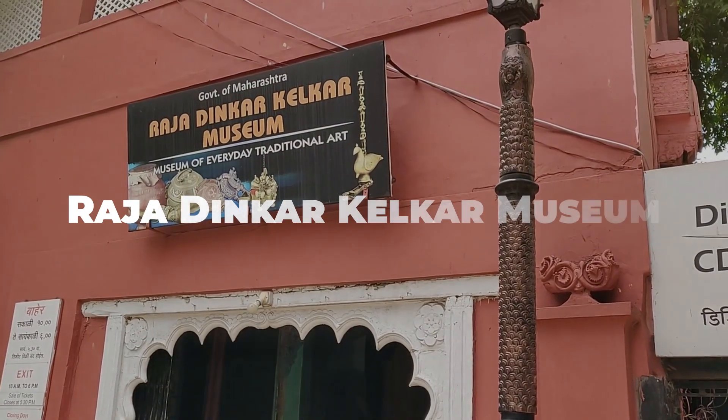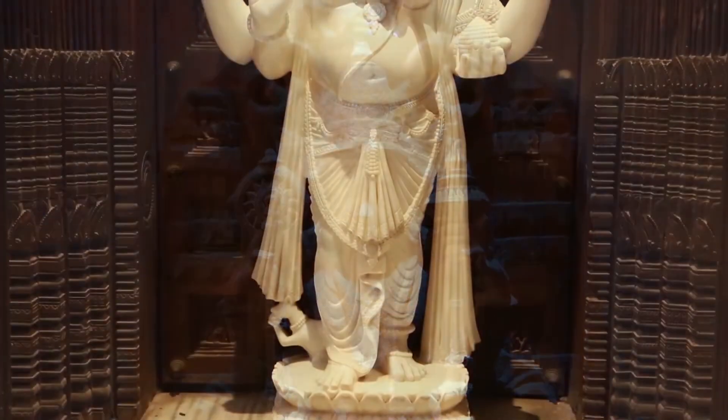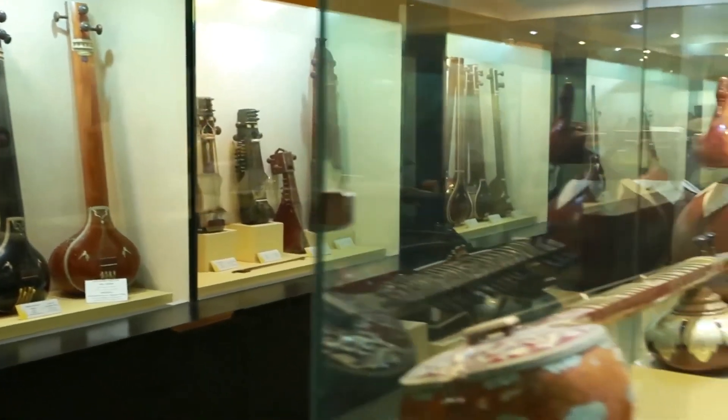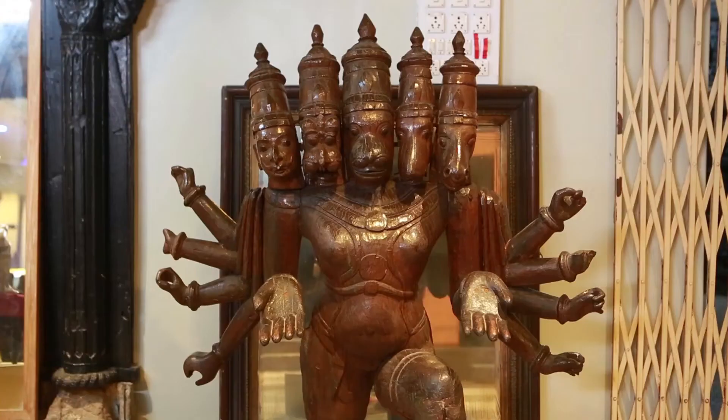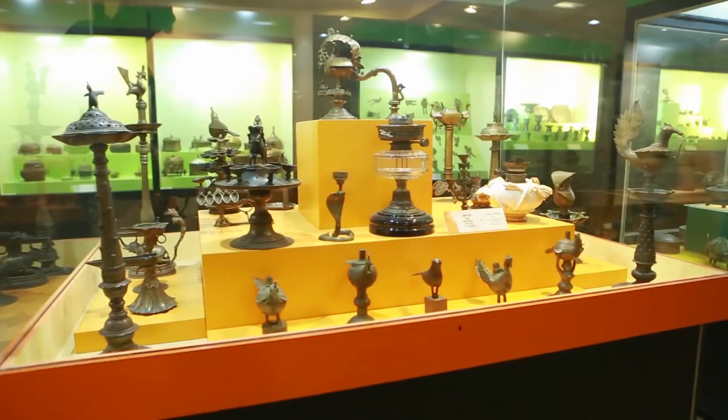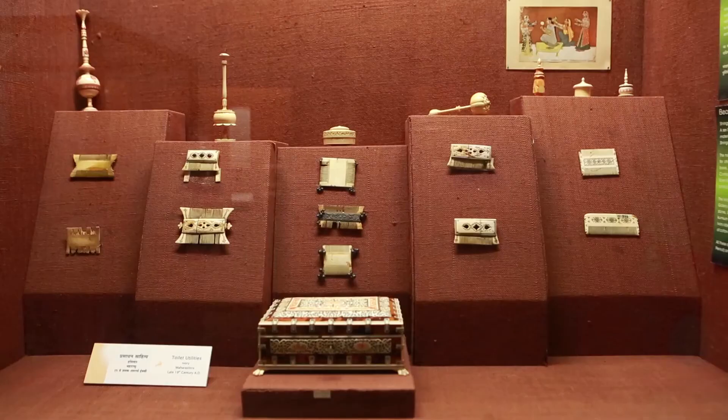Discover the Raja Dinkar Kelkar Museum, home to a vast collection of Indian artifacts curated over the years. From intricate musical instruments to ancient pottery and sculptures, the museum offers a glimpse into India's rich cultural heritage and is a must-visit for history enthusiasts.